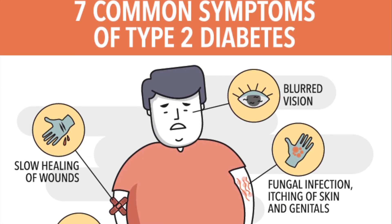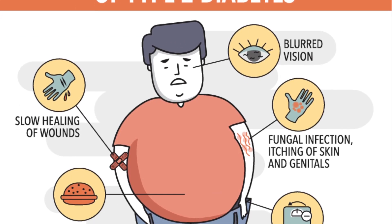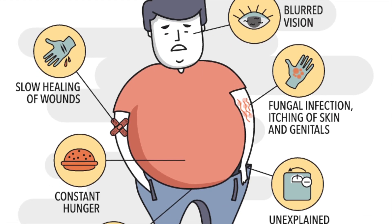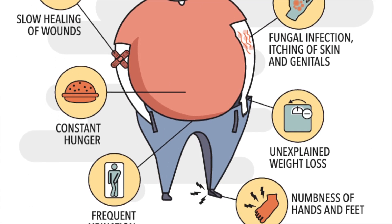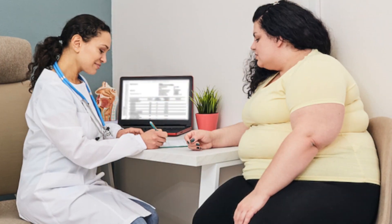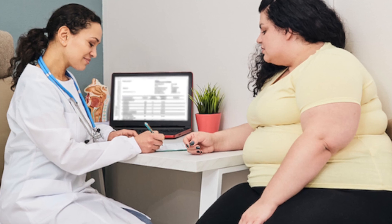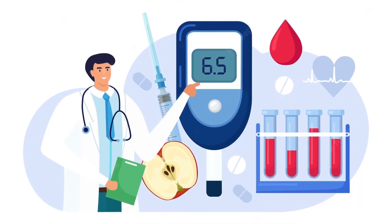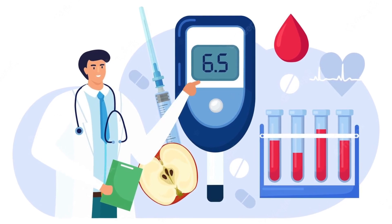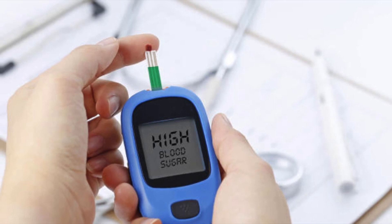This leads to symptoms of type 2 diabetes. Type 2 diabetes usually develops slowly over time. Most people with the disease are overweight or obese when they are diagnosed. Increased fat makes it harder for your body to use insulin the correct way. A doctor may diagnose diabetes if a person's blood sugar levels are 126 milligrams per deciliter or above after fasting for 8 hours.